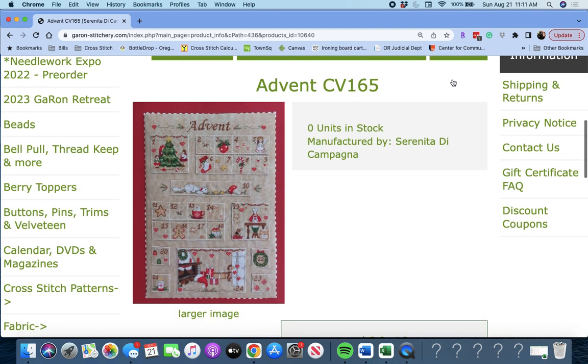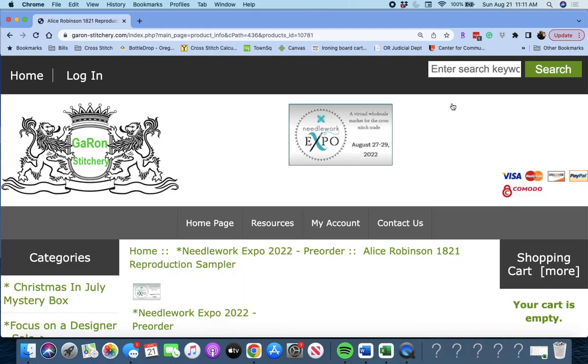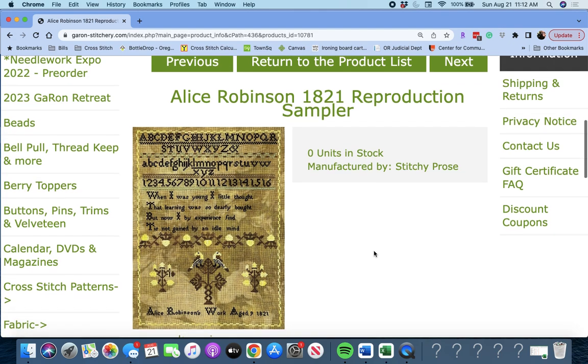Next up, 'Advent' by Serenita de Campagna. This is like an advent calendar — really, really darling. Love that. I have like two or three other advent calendars, which is the only reason why I'm not writing that one down on my own list.